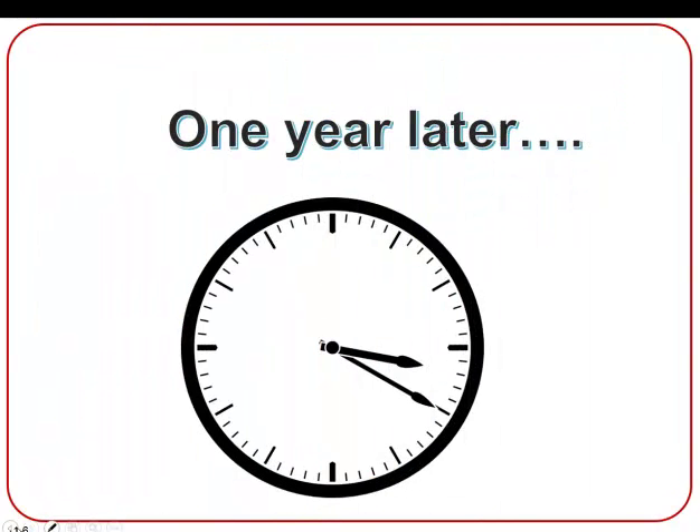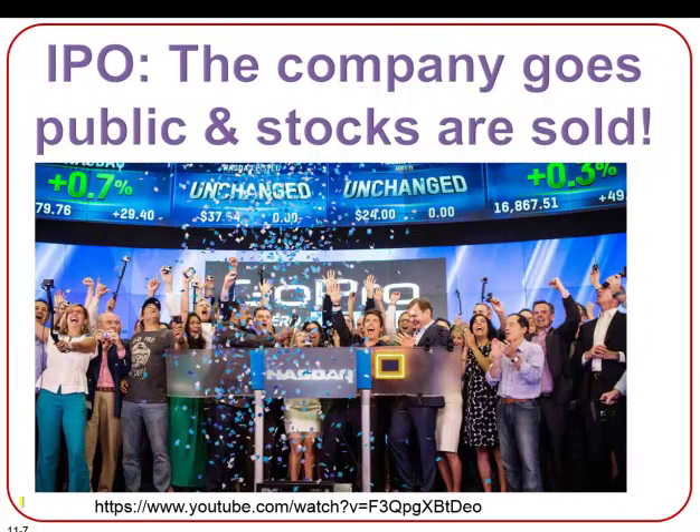So fast forward one year. The initial public offering takes place and the shares of the company are sold to investors for cash. This process is actually very costly as there are a lot of legal and accounting processes involved, which is why not that many companies become a public corporation.